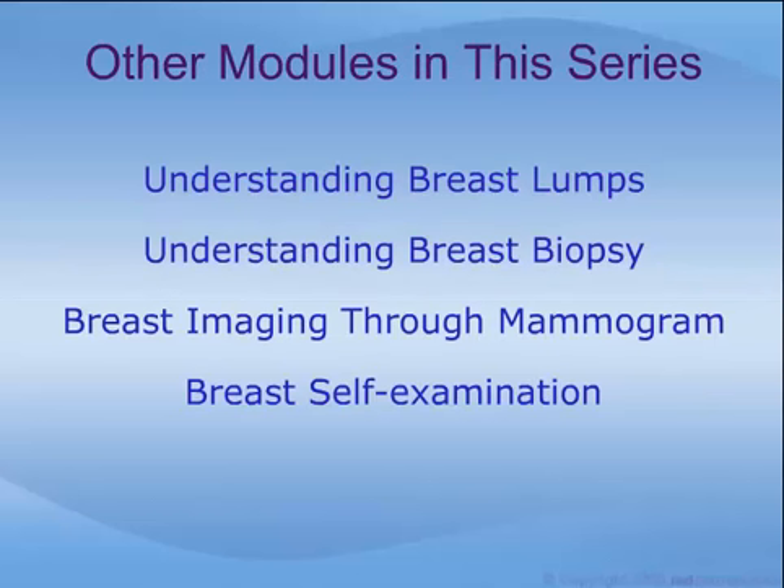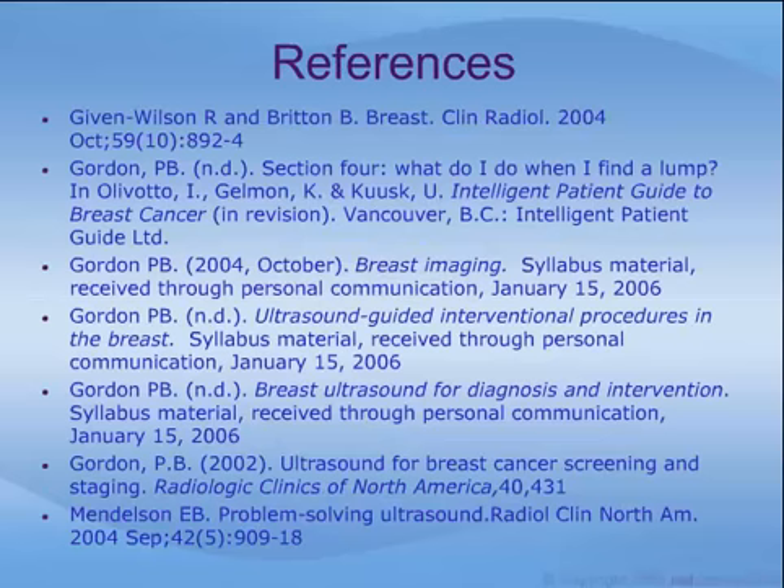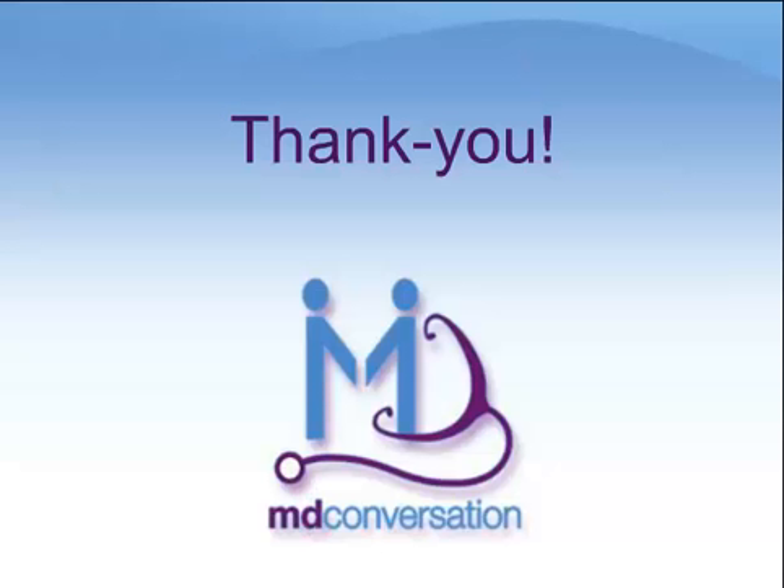Other modules in this series include Understanding Breast Lumps, Understanding Breast Biopsy, Breast Imaging Through Mammogram, and Breast Self-Examination. Here are just a few of many resources available to educate you on breast health, breast cancer, and breast biopsy. We sincerely hope that this module has furthered your understanding of breast imaging using ultrasound. We wish you the best for the future, and thank you once again for using MD Conversation.